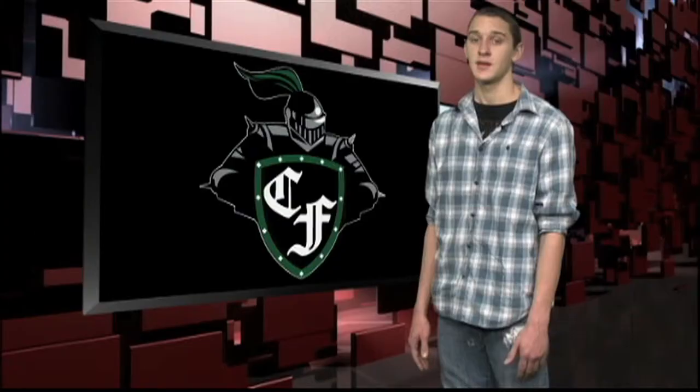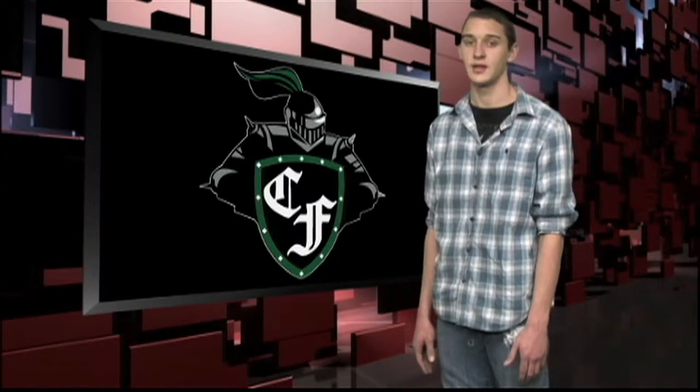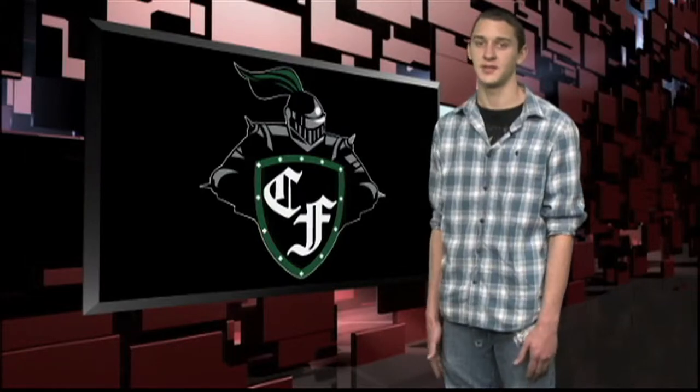Back to Charlie. Before Alex moves on, let me tell you about another new offering: Pharmacy Technician. This is a double-blocked class that actually prepares you in high school to go to work in a pharmacy. If you work hard, at the end of the course you should be prepared to take and pass the certification exam and become a pharmacy tech. Those are good-paying jobs with good benefits.